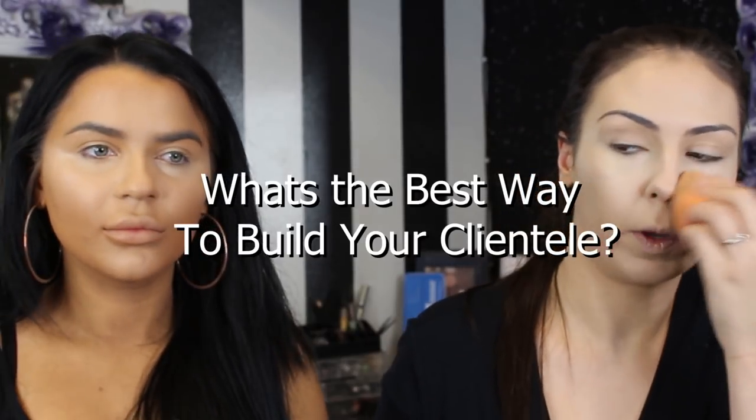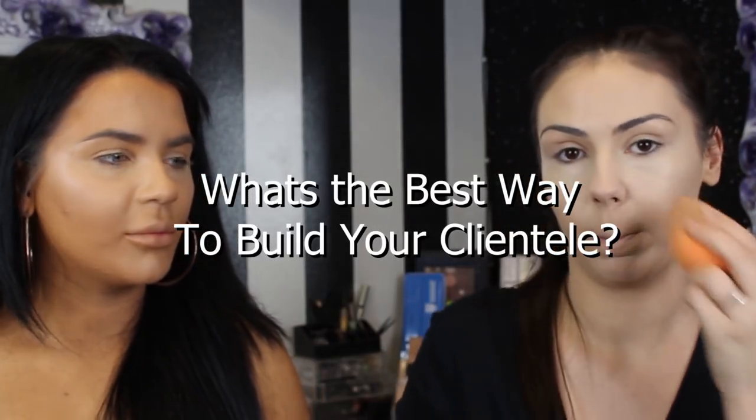What's the next question? It's from Gemma: what's the best way to build your clientele? Practice on as many people as you can and post lots of pictures. Be consistent on social media — Instagram, Facebook, even Twitter. Twitter's quite a big thing, so it probably works there too.